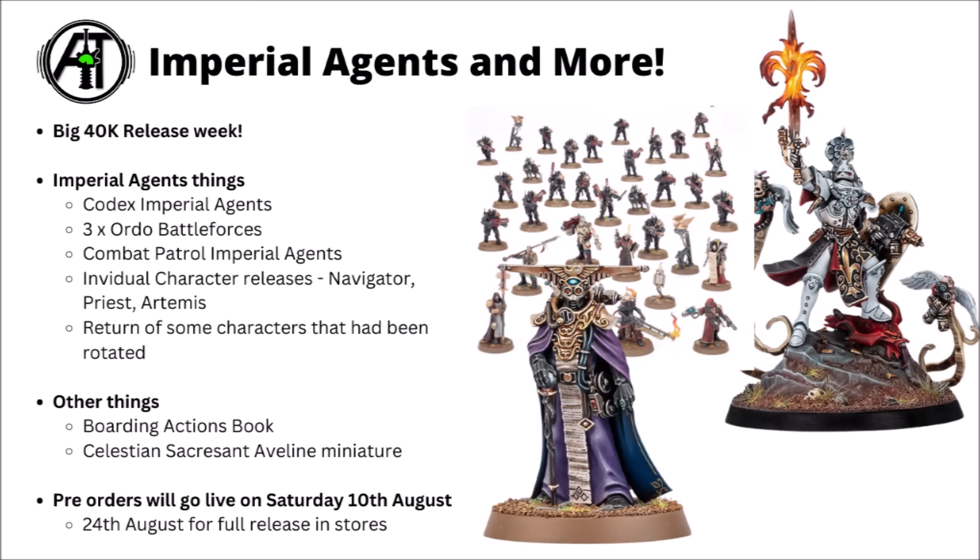Then we've got the new Combat Patrol for Imperial Agents, which seems to be largely focused on the Adeptus Arbites — I was expecting Navy Breachers, so that's something a little different. The expected character releases — Blackstone Fortress miniatures and Captain Artemis — are all coming out this week. It looks like the only follow-up character release they'll still need is Inquisitor Kotyaz himself, who's in the Battle Force box and will get an individual release later.